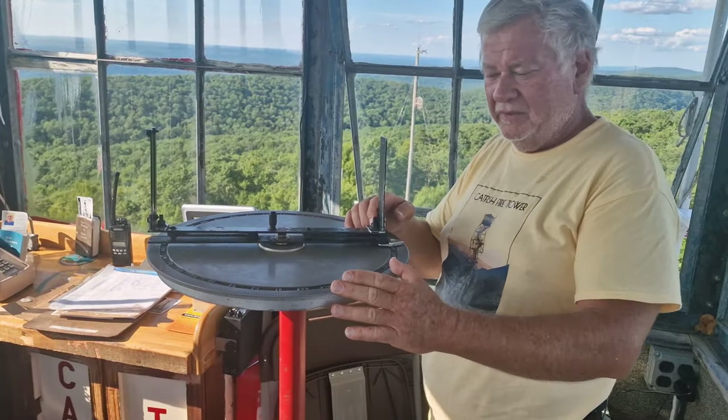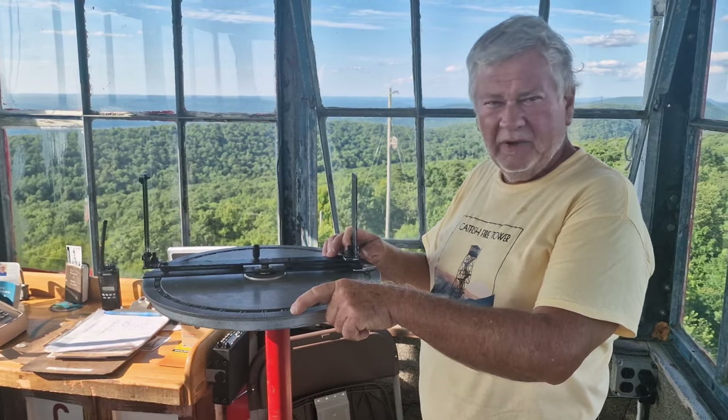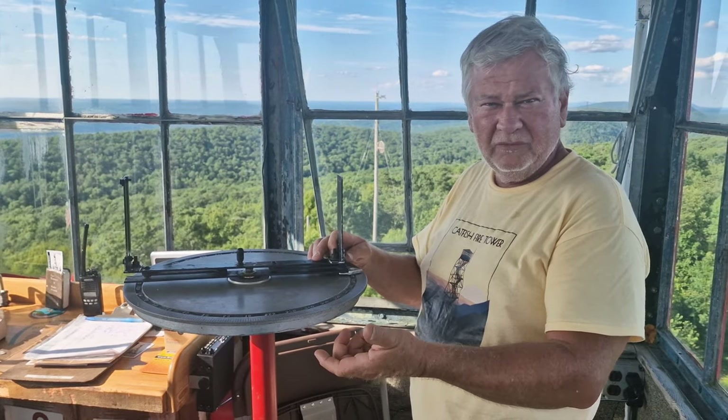This is Bob, and he's in charge of Catfish Fire Tower. He's going to tell us a little bit about it. Well, this is one of 21 towers the state of New Jersey uses for fire detection. Basically, I'm up here all day looking for a column of smoke. When I see a column, I have to figure out what it is and where it is, and to do that I use this instrument called an alidade — it's just a fixed compass point for this location, 360 degrees, just like the compass you use to go through the woods.